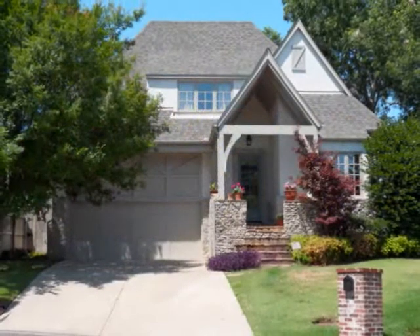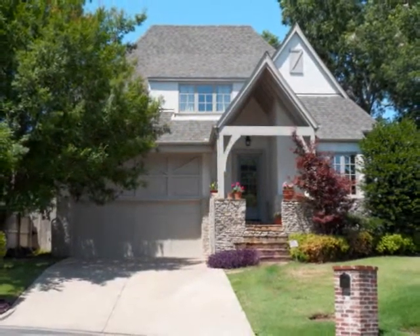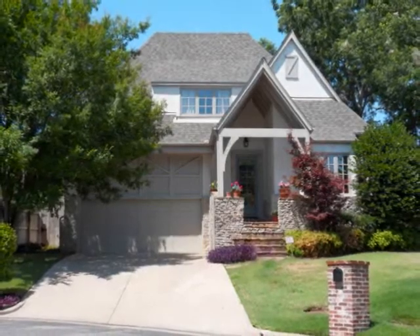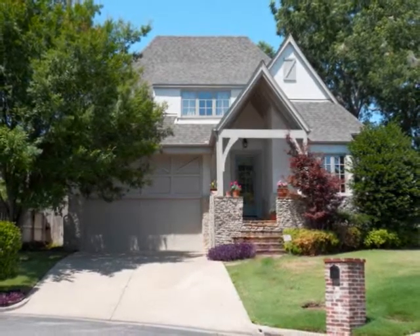Josh Rainwater, Marketing Director of Rainwater & Associates with Coldwell Banker Select, is proud to offer this gorgeous cottage-style home in South Tulsa.